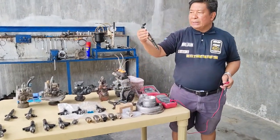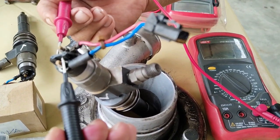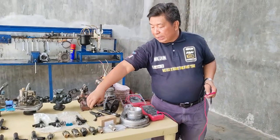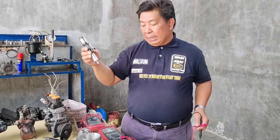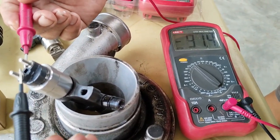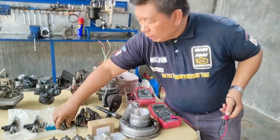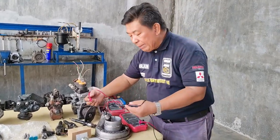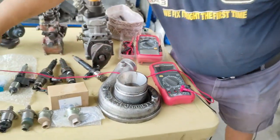Meron po tayong isa — subukan po natin yung isang 6M70, itignan po natin kung ilan po ang kanyang resistance. Nag-record po siya ng 0.7 — so okay po ang mga 6M70 solenoids na ito. Ngayon i-compare po natin sa 6HK — meron po tayong brandyong 6HK dito, at subukan po natin sukatan ang kanilang mga resistance. Nag-record po siya ng 0.8. Sana po ay matandaan ninyo ang mga resistance na ito para po sa inyong mga actual troubleshooting ay magamit po ninyo. 0.8 din po siya — identical po siya sa iba.